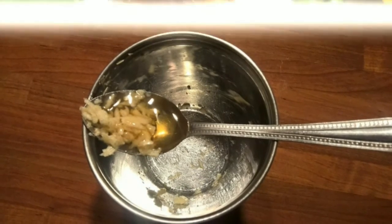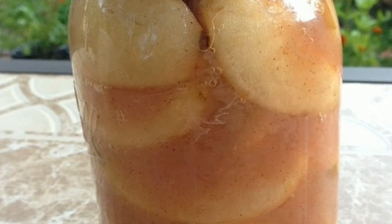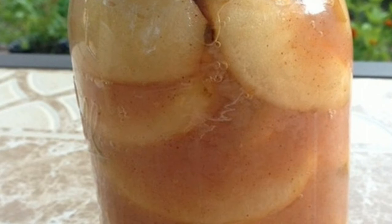Four — gradually pour the honey over the cloves. Five — utilize a spoon to take out any caught air bubbles. Six — ensure the cloves are completely secured by the honey and put the top on the container. Seven — give the blend a chance to sit and drench for a couple of days in the cooler or at room temperature.